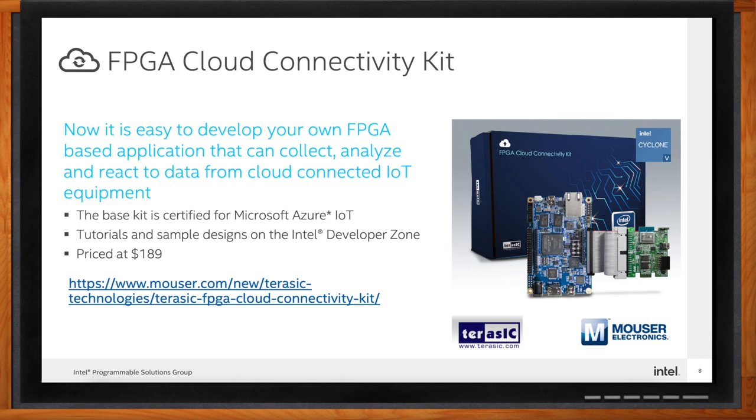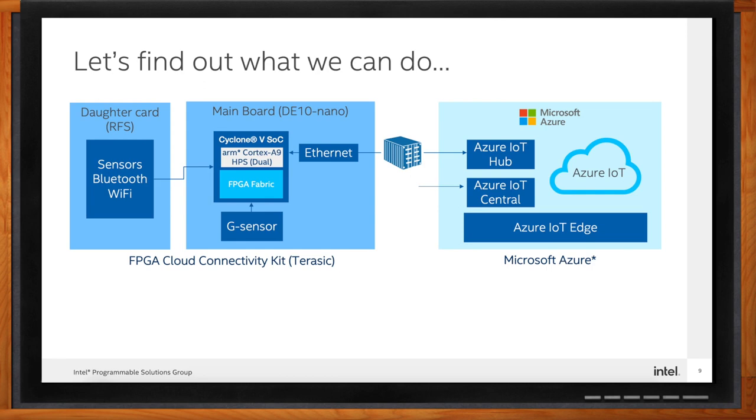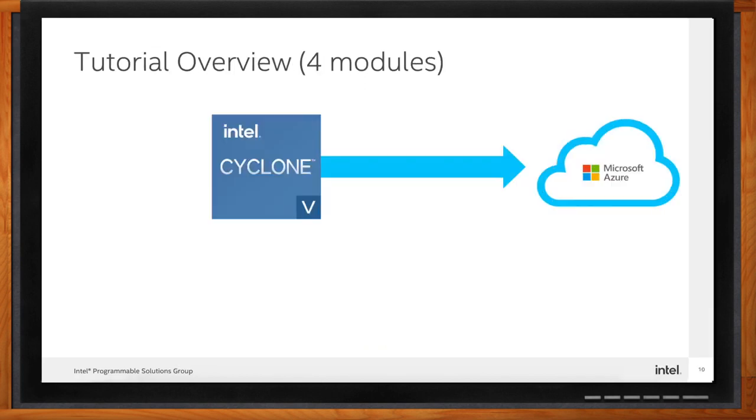There are three major components to the sample design. First, on the left side, the FPGA Cloud Connectivity Kit from Terasic — it has a main board known as the DE10-Nano, powered by a Cyclone 5 SoC which has FPGA fabric and ARM processors, plus a daughter card with sensors and a wireless module. Second, on the right, Microsoft Azure IoT components to collect, analyze, store, and manage data in the cloud. Third, the Intel Developer Zone, where tutorials and projects are available free of charge.